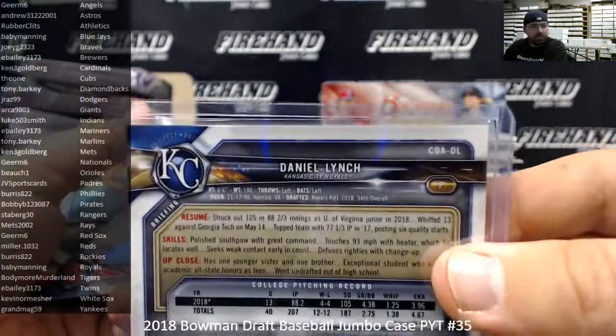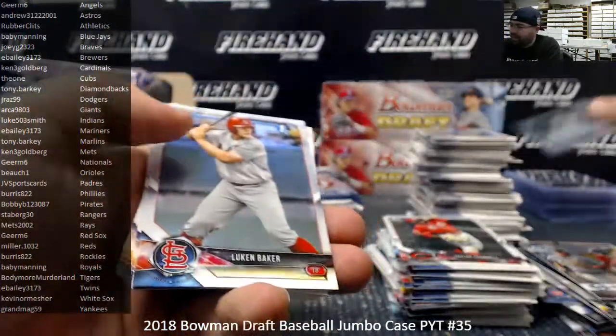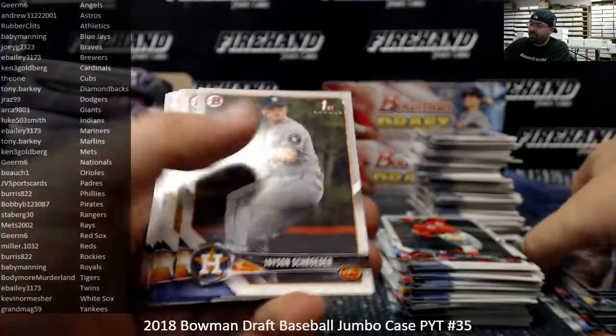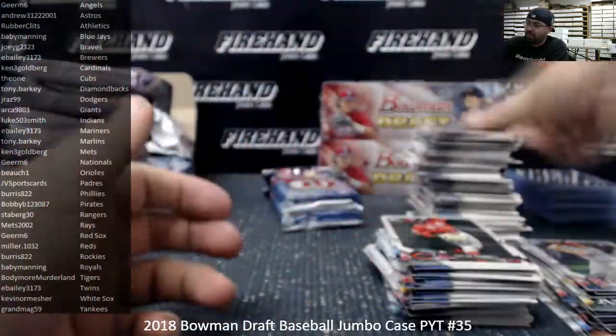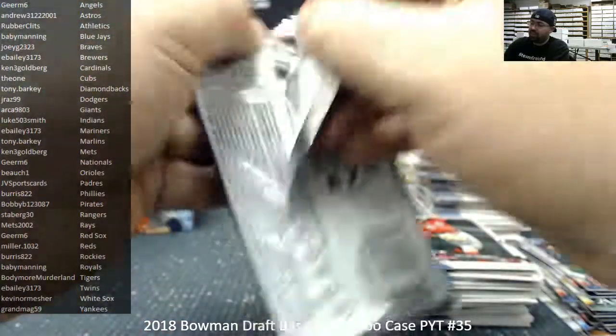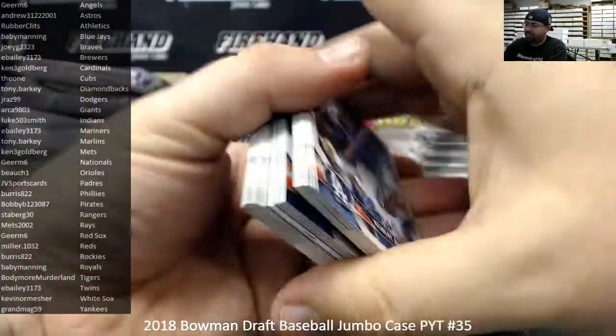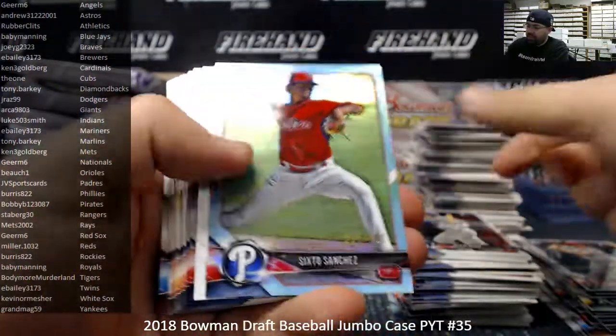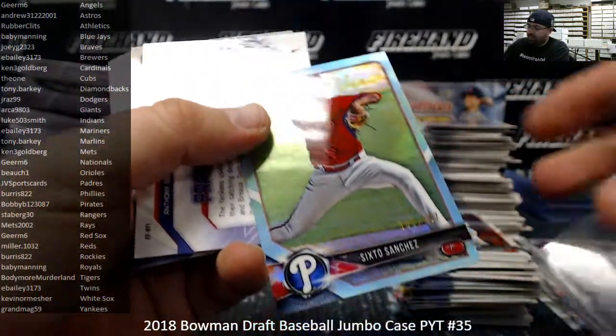As you can see, color refractors don't have the refractor line on the back, so I can't source out a colored refractor from a regular refractor — but I can source out a regular refractor. Sky Blue Refractor, Sixto Sanchez, from the Philadelphia Phillies.